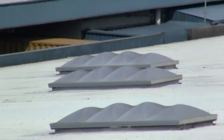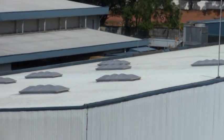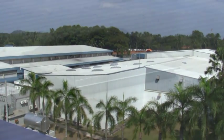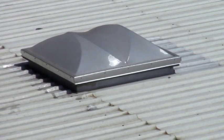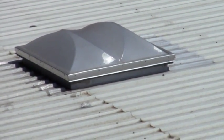Being an energy solutions provider, we undertook the challenge of illuminating the largest dairy product plant in Sri Lanka using natural daylight as a renewable energy source. This is a great success.